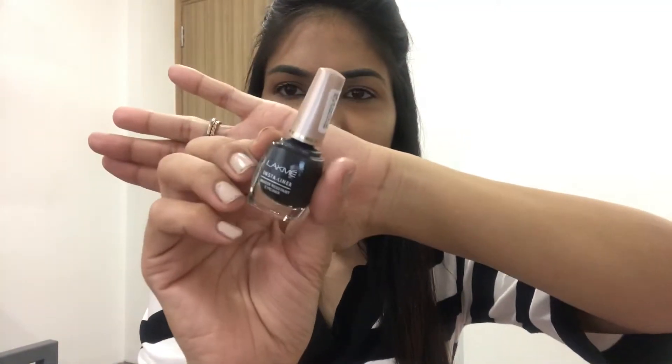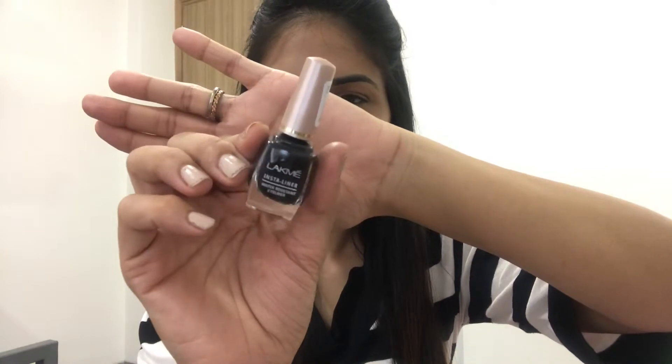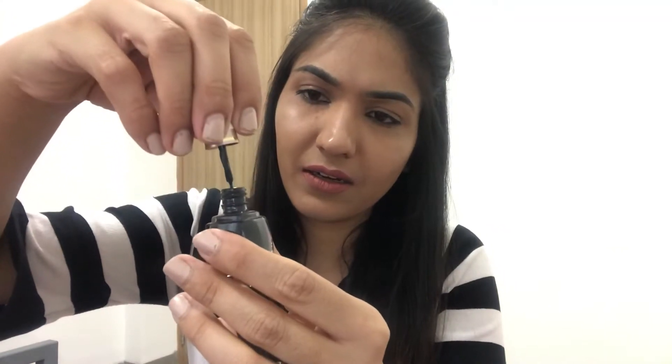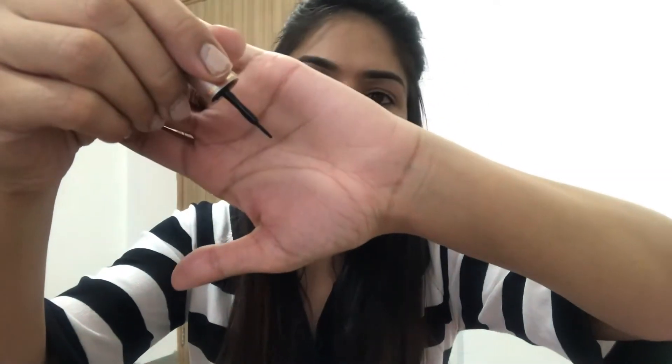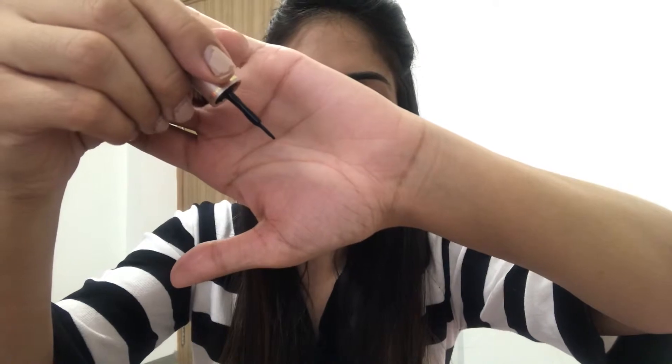I bought the highlighter for 399 rupees, originally it was 499 rupees, so I got 100 rupees off. The next thing I got is this Lakme liner — a liquid black liner. It is originally 120 rupees and I got it for 96 rupees on sale. When I open it, this is the tip and wand of the brush.